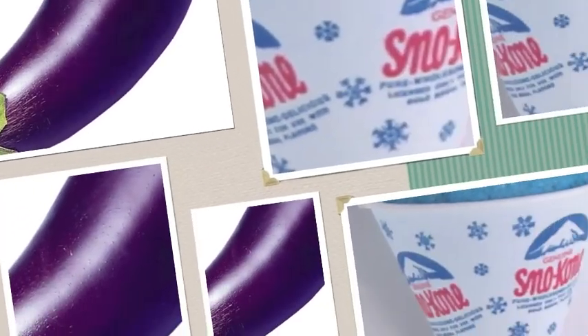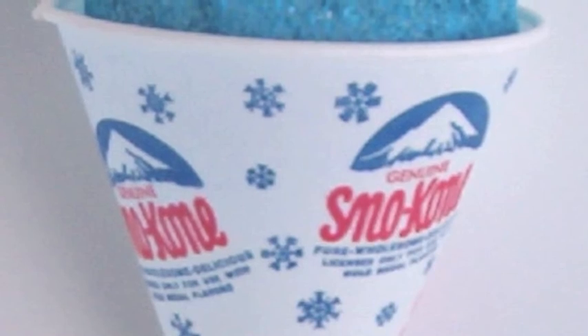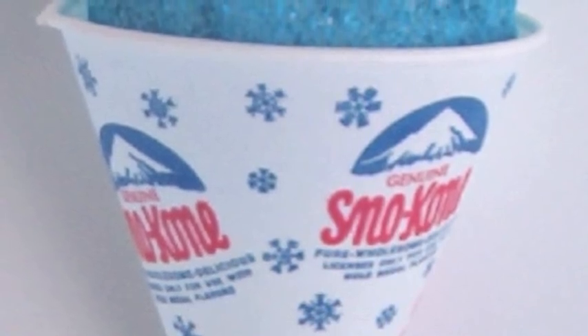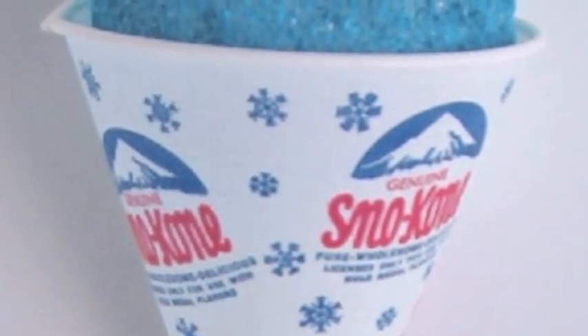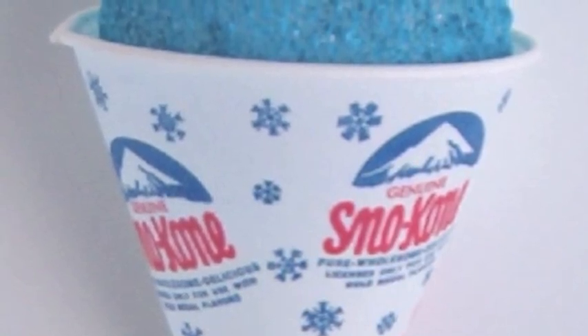Now we've sung all about Roy G. Biv. He makes up all the colors that you see where you live. If you know all the colors, sing again with me: red, orange, yellow, green, blue, indigo, violet — all that you see.